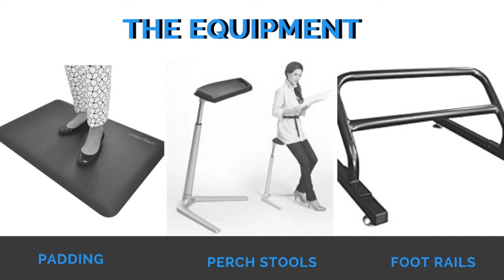Next up, perch stools. These aren't quite for sitting and not quite for standing — they're kind of an in-between or a hybrid, just like our picture shows. Perch stools can be purchased to incorporate a slight rest break while you are still standing, with the big emphasis on 'slight' because these types of chairs really lack structure. Nonetheless, research finds that perch stools are a reasonable solution for reducing back discomfort during prolonged standing periods.